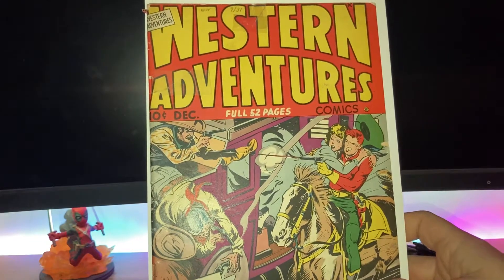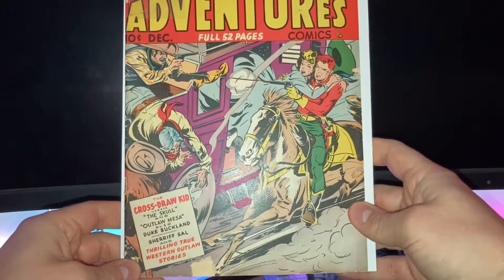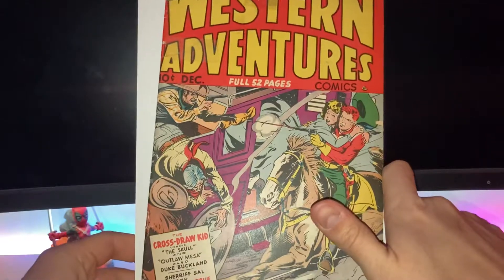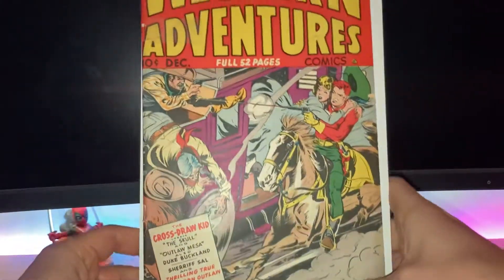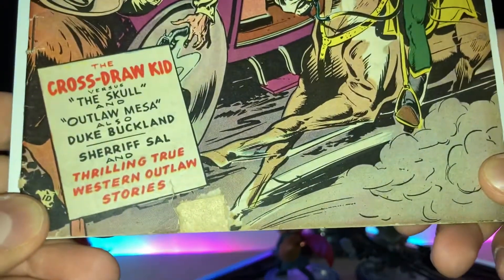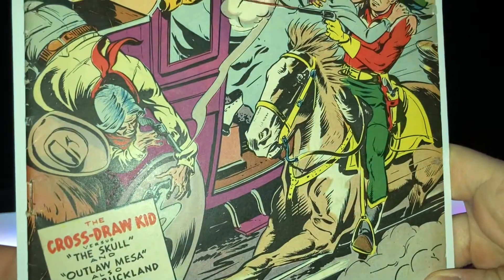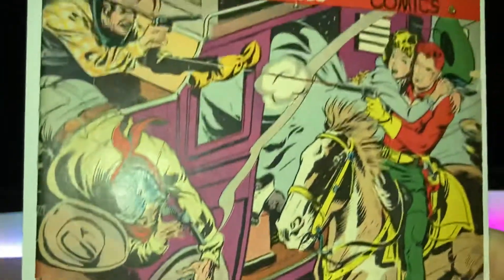It was only around seven dollars, and with shipping about ten bucks. It's not in super good condition, as you can see — there's a mark here — but the staples are intact and there's no rust, which is good.